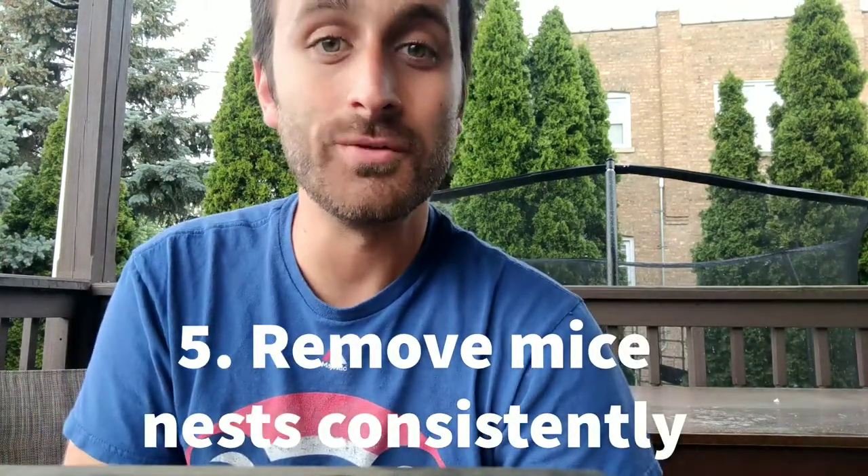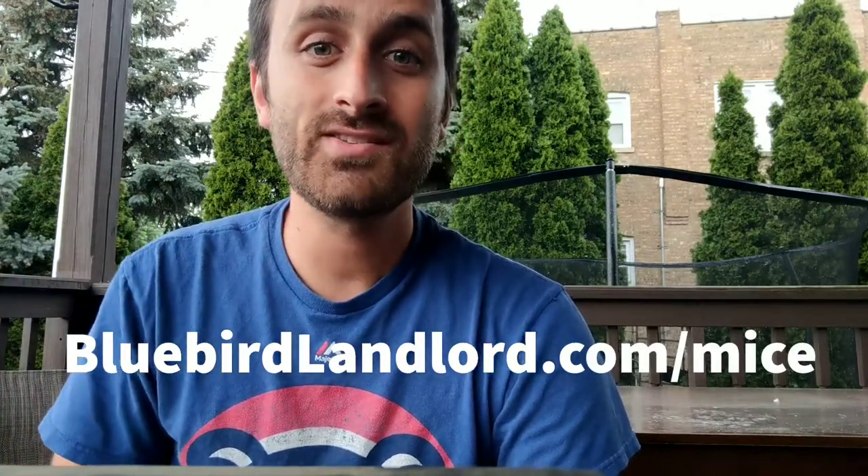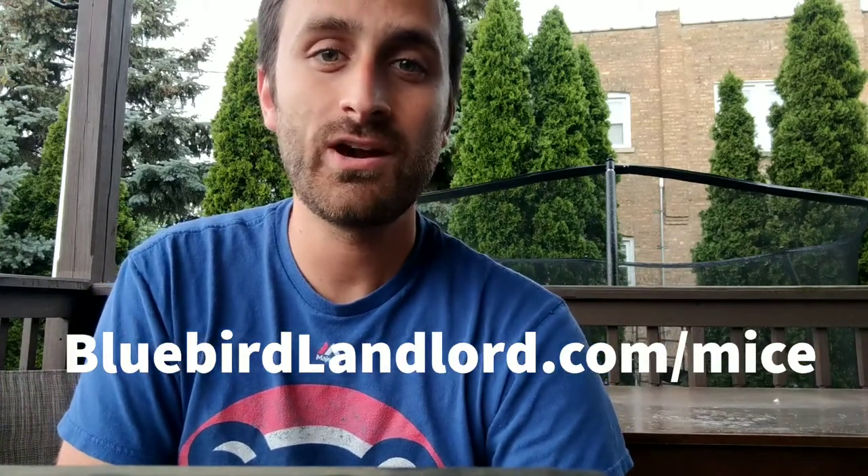Number five goes along with deterring any kind of predator or other bird from using your bluebird house: you just have to be consistent. Remove mice nests every single time you see one. Because mice carry diseases — hantavirus in particular is a lung disease that can affect humans — there are some very specific instructions for how to safely remove mice nests. I got some of this information from the University of New Mexico. Go ahead and visit bluebirdlandlord.com/mice — there's a link in the description — for instructions on how to safely remove a mouse nest. Just keep being consistent with it.